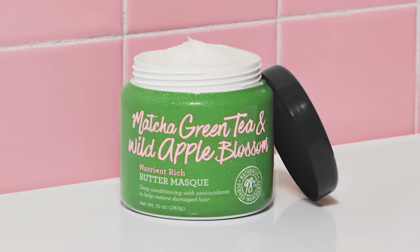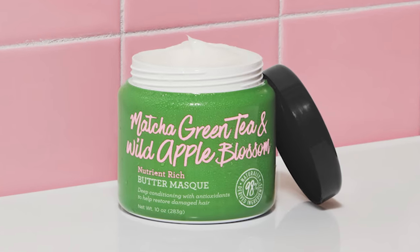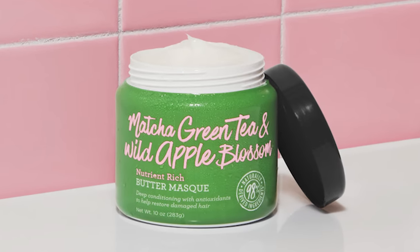It makes my hair shiny, detangled, smooth, and it reduces frizz. Even though I love silicones, when I am taking a break from them — like when I'm using a clarifying shampoo — I'll want to go in with a silicone-free conditioner or hair mask, and this one is amazing for that situation.